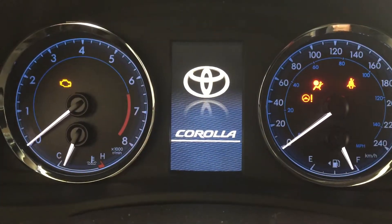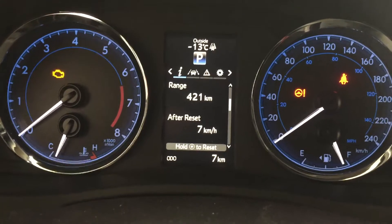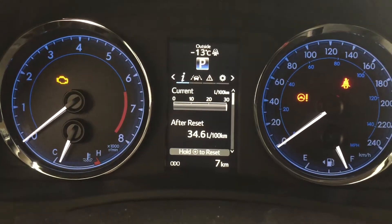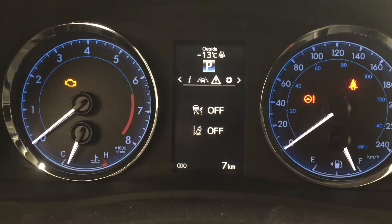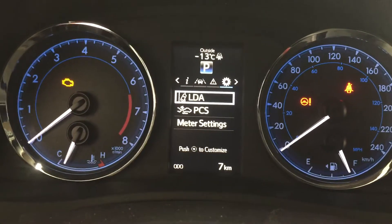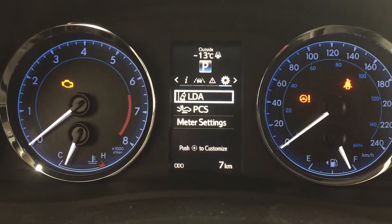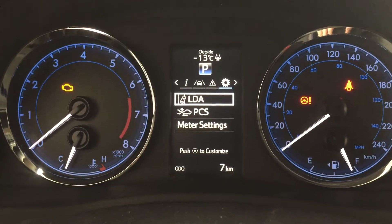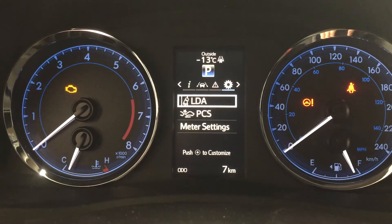One of the nice things with this multi-information display is that you can go through many different menus. You have an eco indicator as well as a sway warning control, and if you scroll to the right you're going to see your lane departure alerts. You also have your messages and can go through settings for your lane departure alert, adjust settings for your pre-collision system, and adjust things personally so that everything fits your driver's needs. At the very top of the screen you'll also see your exterior temperature gauge.